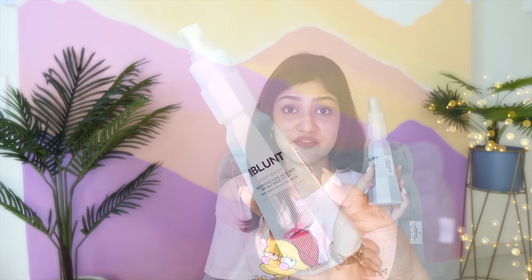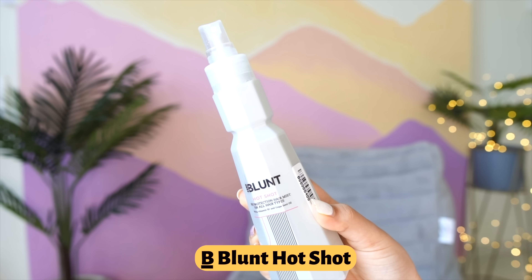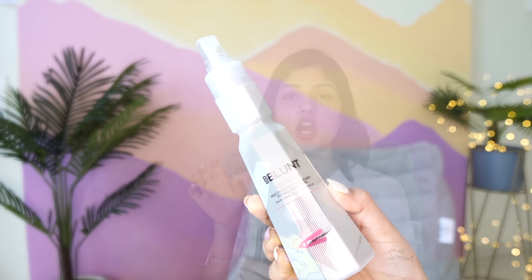The next hair care product is the BBlunt Hot Shot Heat Protection Hair Mist. After I colored my hair, I noticed that if I straighten without heat protection they go so frizzy. Ever since this came into my life I've seen a real difference. You have to get this if you straighten your hair daily, hot blow dry, or use a hot brush - you need a heat protectant spray no matter what.